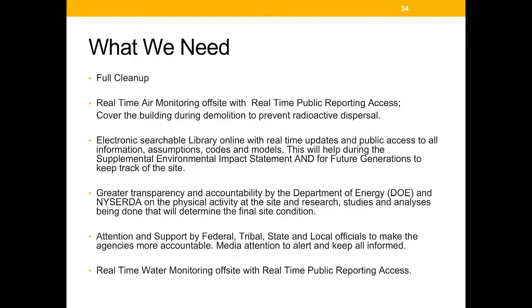What is needed — and what the West Valley Action Network has been calling for — is full cleanup of the site, real-time air and water monitoring with public reporting, a cover over the building during demolition to prevent nuclear materials from dispersing into the air, and off-site monitoring. We also want greater transparency on what the Department of Energy and the New York State Energy Research and Development Authority are doing, both physically at the site and with their contractors.